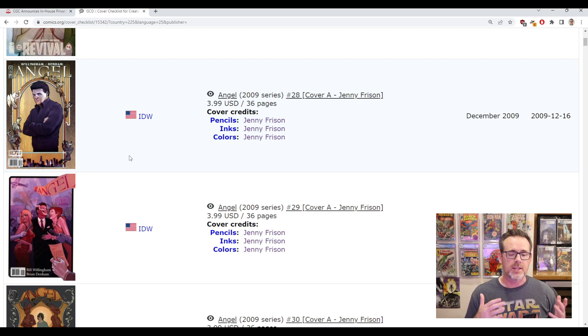Frizen is an interesting case — I think she picked up steam, got popular, and her covers have improved quite a bit. For a lot of different creators you could say that, but for me she just keeps getting better. There are other artists where maybe they came out with really interesting covers early, became very popular, and then the market became saturated with their work — so the earlier works are the ones everybody's focused on collecting. Frizen to me is almost always just hitting it out of the park.